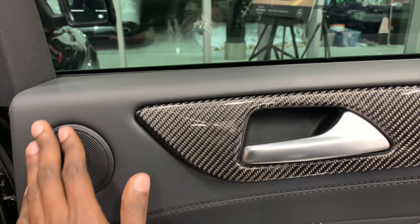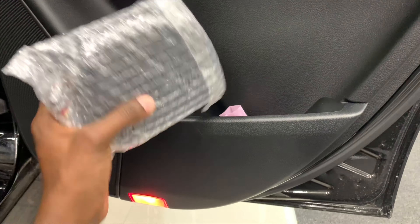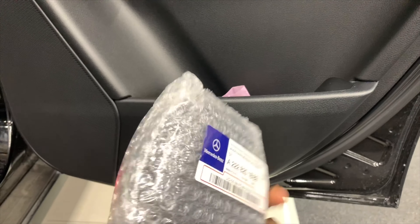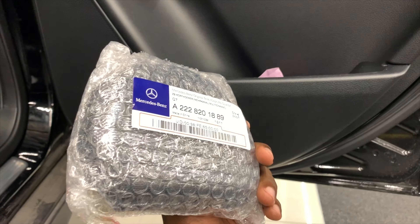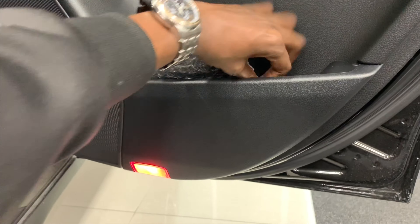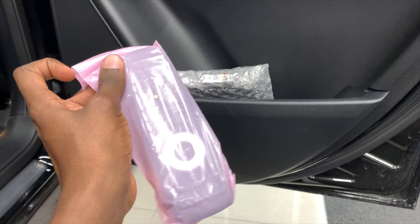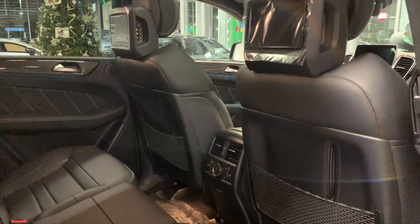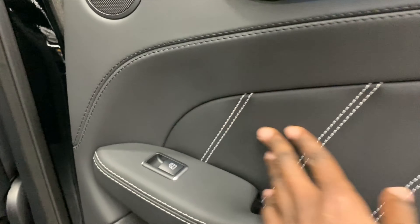High-end Harman Kardon system — you have one speaker at the top and there's another speaker right here. Accessories to go with your rear seat entertainment — these are headsets. And we have a bunch of remotes in the back to control your rear seat entertainment. All of this is pure leather, absolutely gorgeous — Nappa exclusive leather.